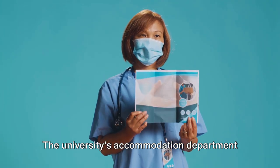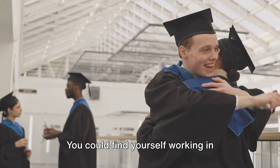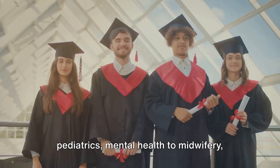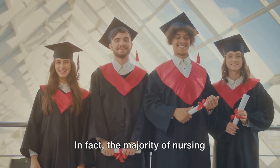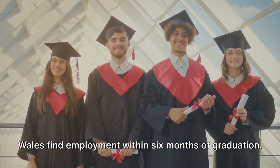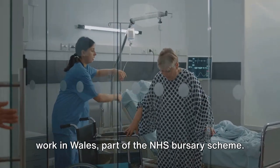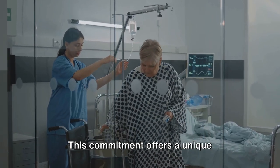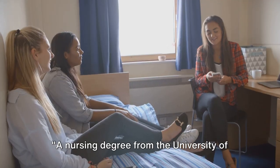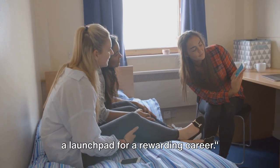The career prospects in the field of nursing are vast and rewarding. You could find yourself working in sectors ranging from public health to paediatrics, mental health to midwifery, and everything in between. In fact, the majority of nursing graduates from the University of South Wales find employment within six months of graduation. Let's not forget about the commitment to work in Wales, part of the NHS bursary scheme — a unique opportunity to give back to the community while enhancing your professional growth.